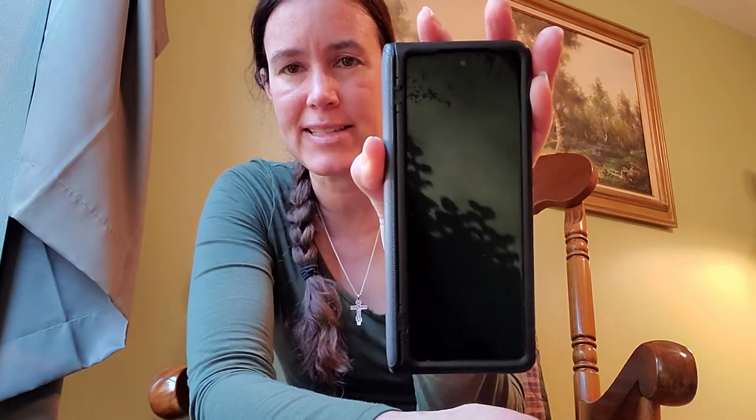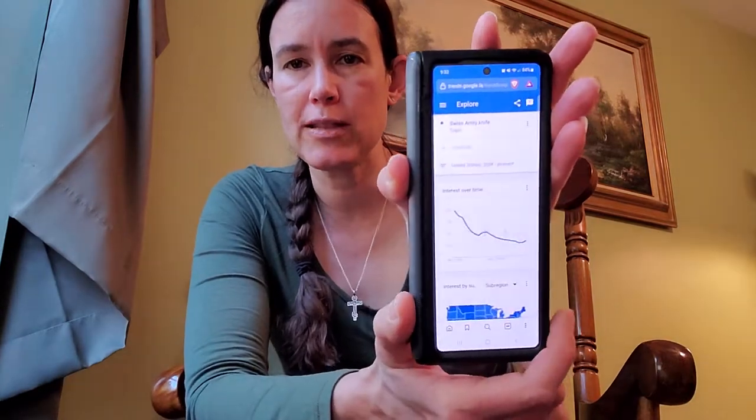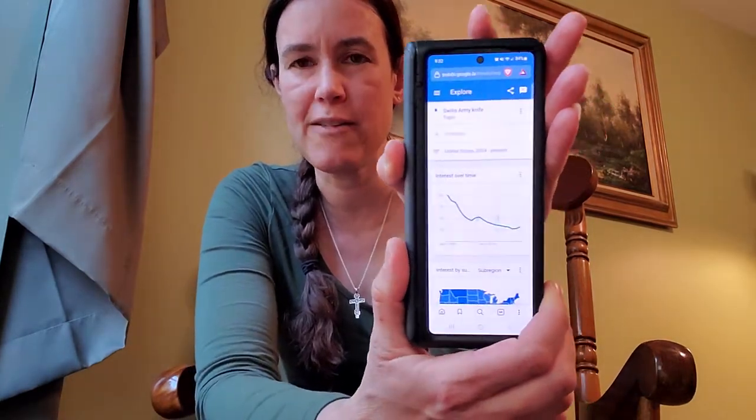A few of these are super helpful and at least one of them you may not have heard of before or may not have thought of carrying — and that is this right here. This is the Samsung Galaxy Z Fold 2, and what's special about it is that it folds open. Suppose I'm looking at a web page and it just isn't big enough.